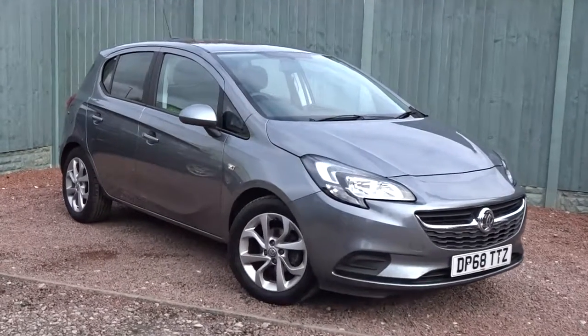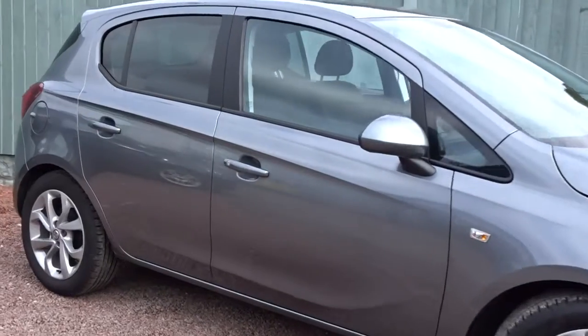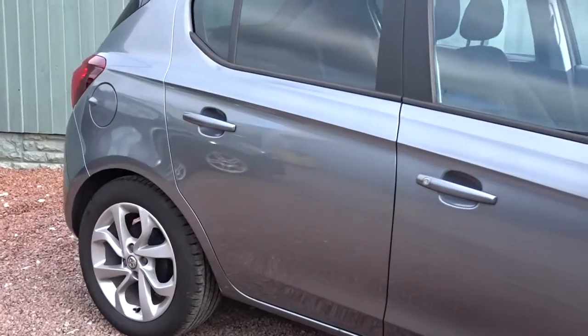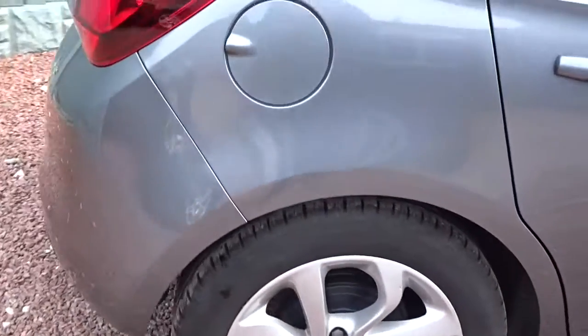Today at Pentagon we've got a really smart example of a Vauxhall Corsa Sport. It's powered by a 1.4 litre 16 valve petrol engine, finished in metallic grey with colour-coded door handles and door mirrors, 16 inch multi-spoke hollow wheels and plenty more besides.